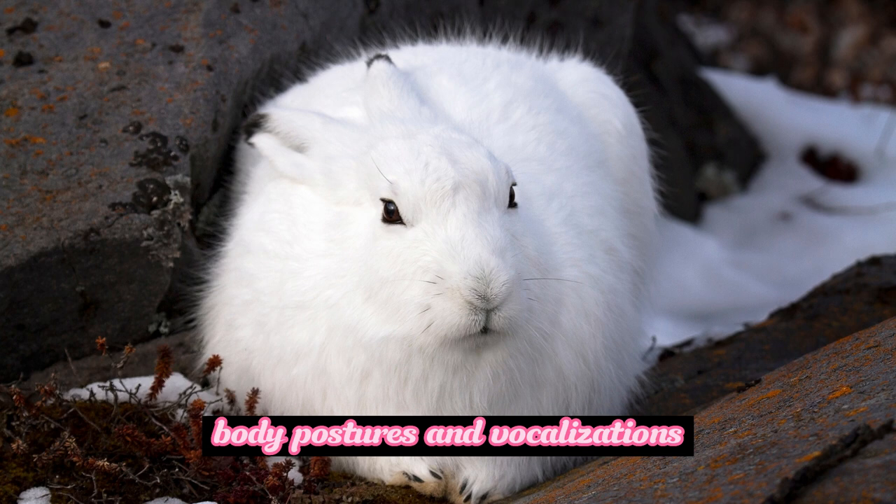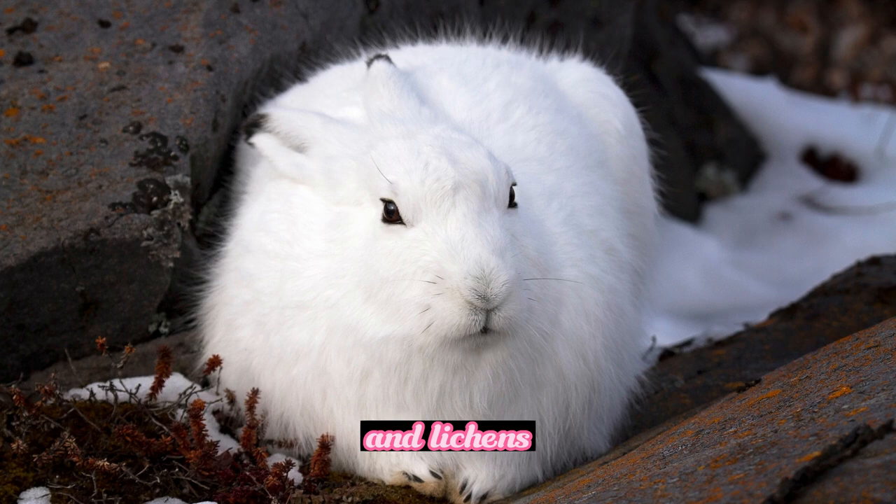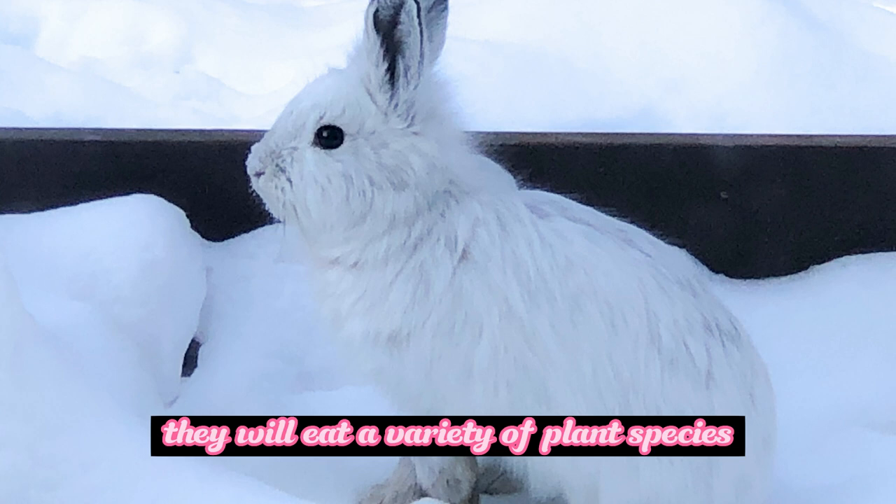Arctic hares are herbivores and primarily feed on plant materials such as grasses, sedges, mosses, and lichens. During the summer months, when food is abundant, they will eat a variety of plant species to meet their nutritional needs.